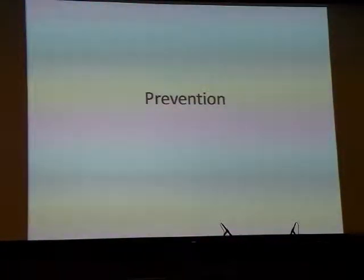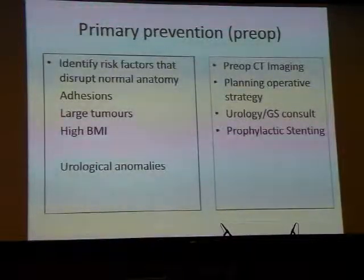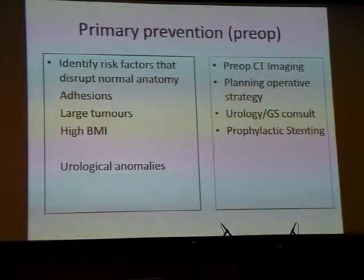Let's talk about prevention. Primary prevention means preoperatively identifying risk factors that disrupt the normal anatomy and put the ureter at risk of injury. The common risk factors include adhesions, previous pelvic surgery, radiotherapy, endometriosis, patients with large tumours which distort anatomy, and patients with high BMI.